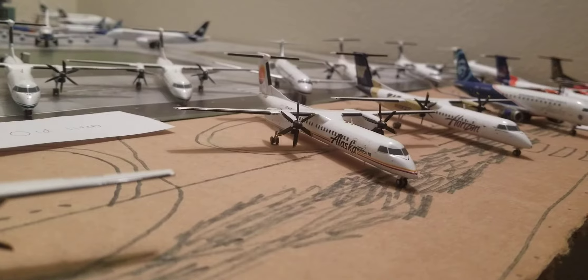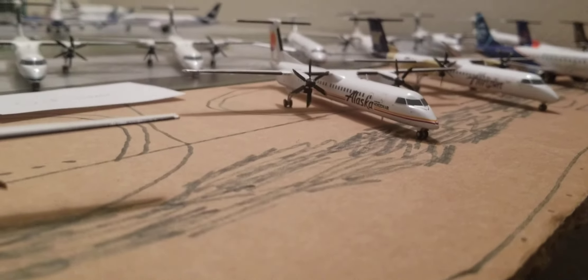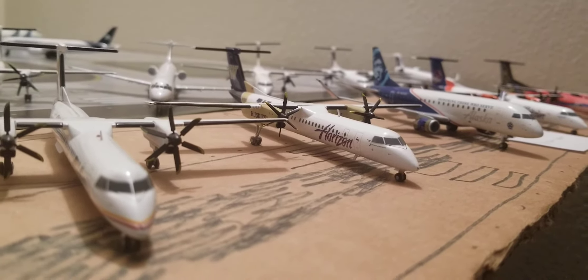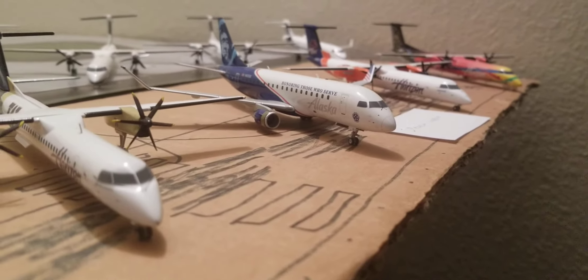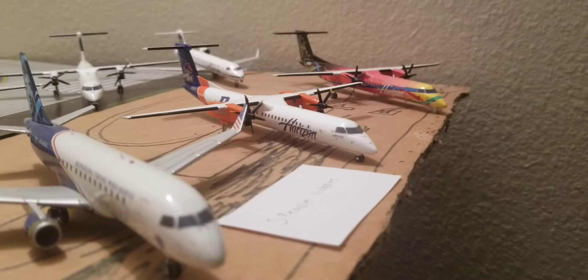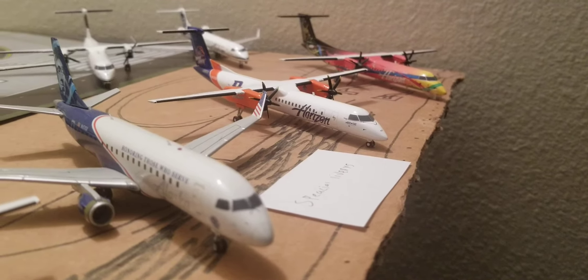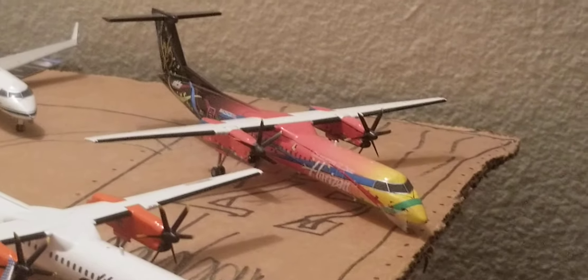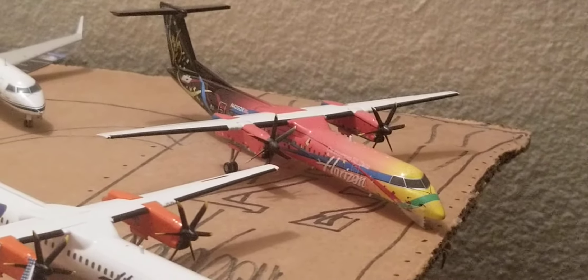And finally, for the special livery section: we have the Alaska Q400 in the Horizon Retro livery, the Alaska Q400 in the Huskies livery, the Alaska E-175 in the Honoring Those Who Serve livery, the Alaska Q400 in the Boise State livery, and finally the Horizon Air Q400 in the 25th Anniversary livery.